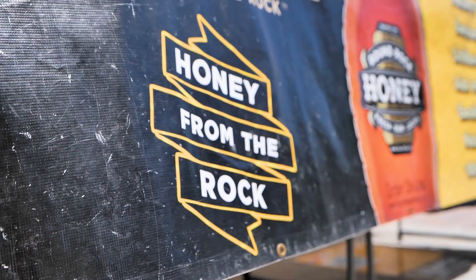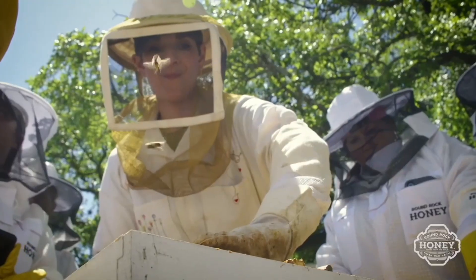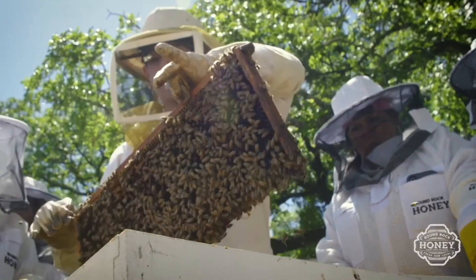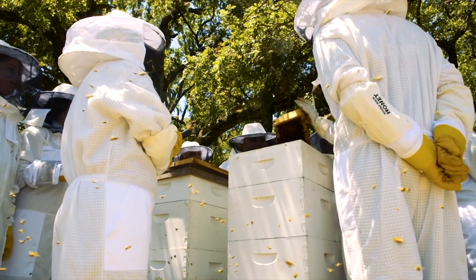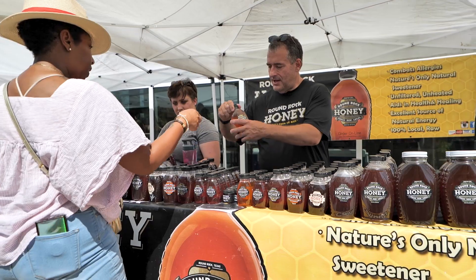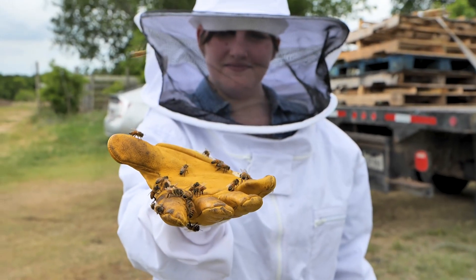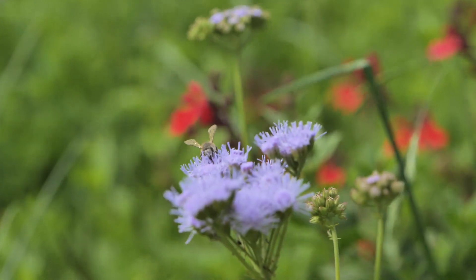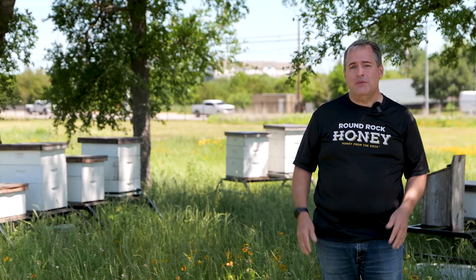When you support Round Rock Honey — when you buy a bottle of Round Rock Honey — you are supporting beekeeping as a whole. We generate new beekeepers constantly through our beekeeping school, and we generate constant interest, learning, and curiosity about bees. You're supporting all of those efforts. We need to live collaboratively with bees and with the rest of the natural world as well. If we don't, we run the risk of no longer existing. That's why we do what we do.